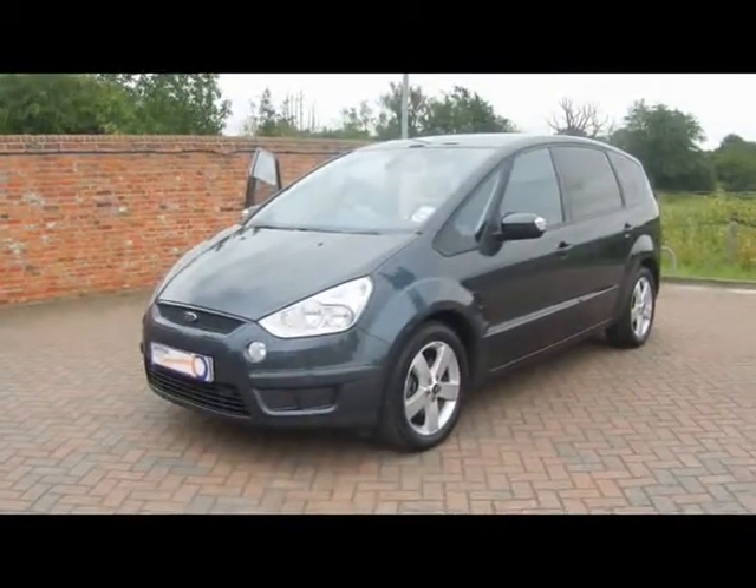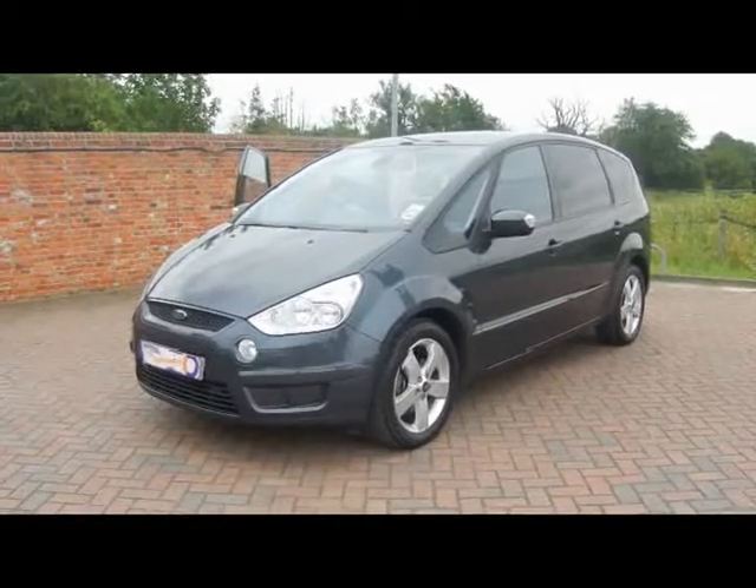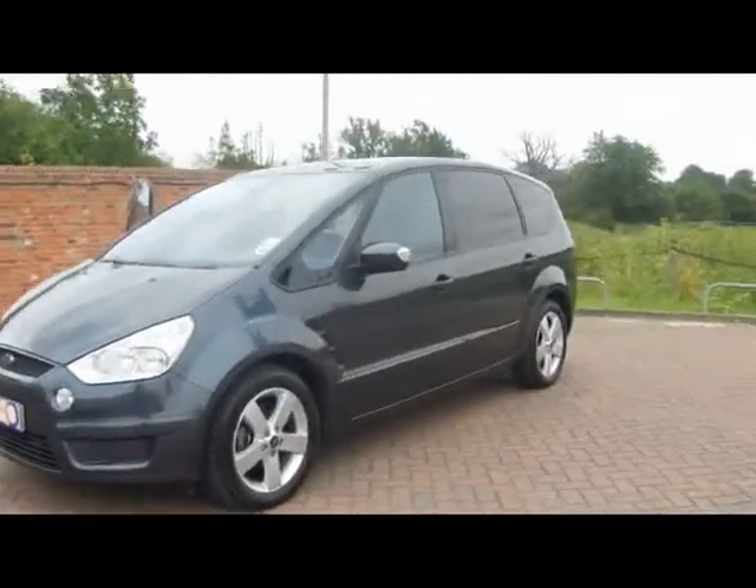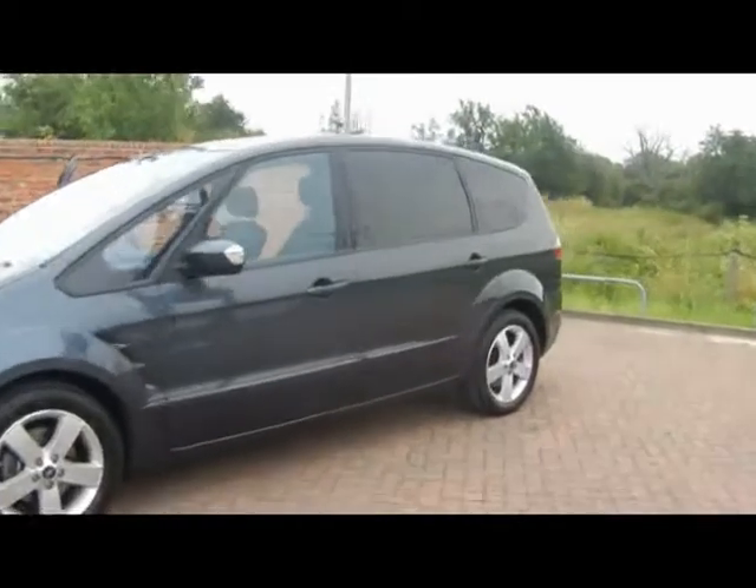Welcome to Imperial Car. We have a Ford S-Max Titanium 2.0L TDCi on the 57 plate to show you. We'll go for a quick tour around the car to highlight all of its features and to give you a better idea of the condition.